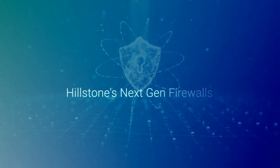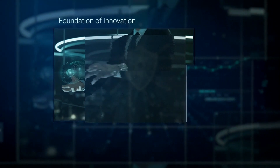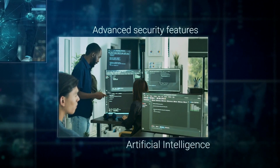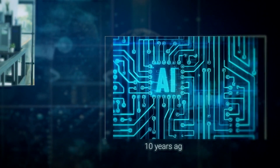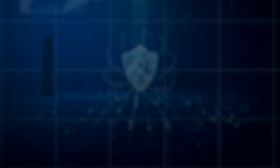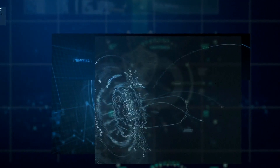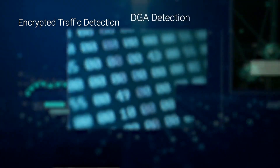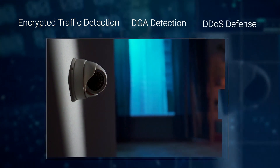Hillstone's next-gen firewalls are built on a foundation of innovation and firsts in the industry. Armed with advanced security features, they are powered with artificial intelligence that enhances threat detection. Hillstone pioneered the use of machine learning in cybersecurity with the first AI-driven firewall nearly 10 years ago. This established expertise in AI and machine learning extends threat detection into encrypted traffic detection, DGA detection, and DDoS defense.